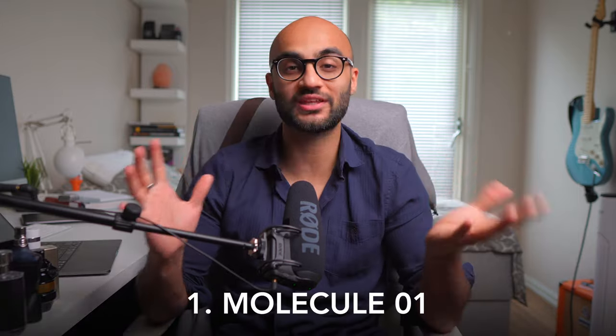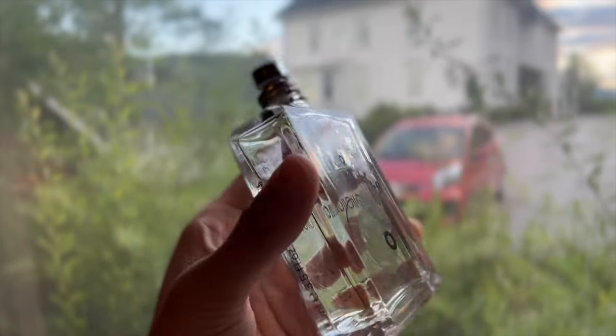The number one fragrance — the best hospital fragrance in my eyes — is Molecule 01 by Eccentric Molecules. I unfortunately don't have it with me right now as I left it at work, but this fragrance is super woody, earthy, and quite musky. The unique part about it is that it's made of only one molecule, which is Iso E Super. If you pick it up at the store and try to smell it directly, you won't really smell anything nice — it just smells like earth or wood.